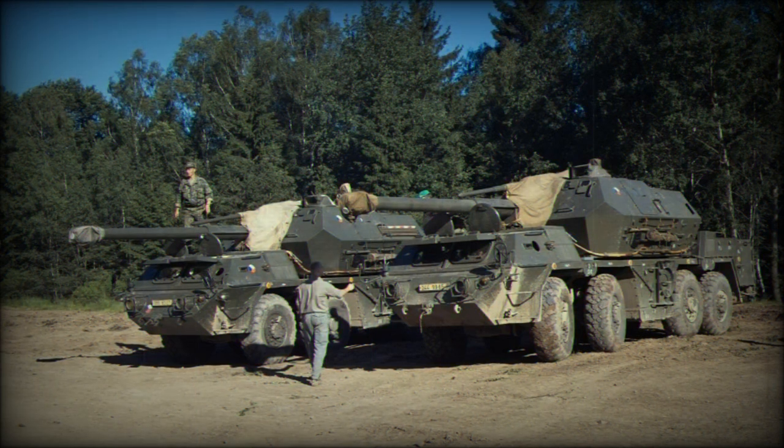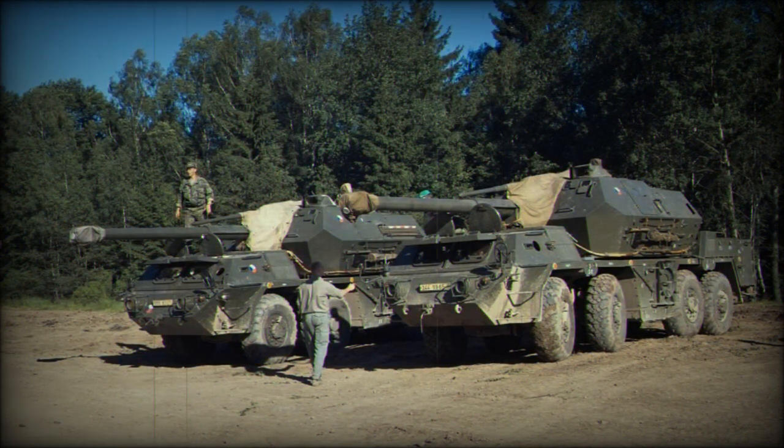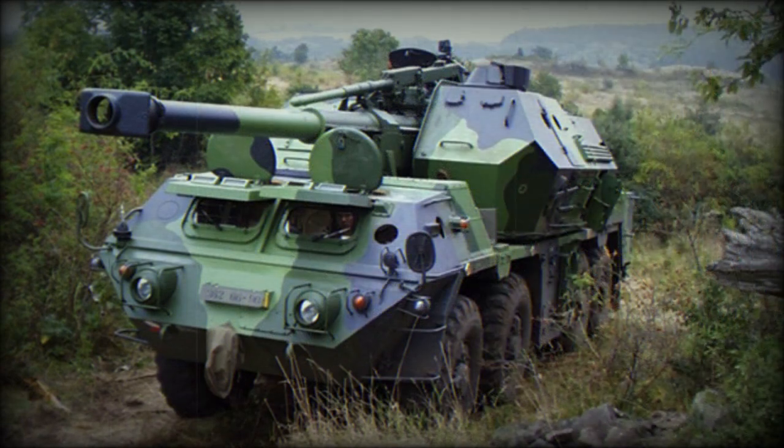Maximum range of fire is 18.7 km with standard ammunition and 25.5 km with a rocket-assisted projectile. This artillery system is capable of both direct and indirect firing, and is fitted with an autoloader. Rounds are fed automatically.